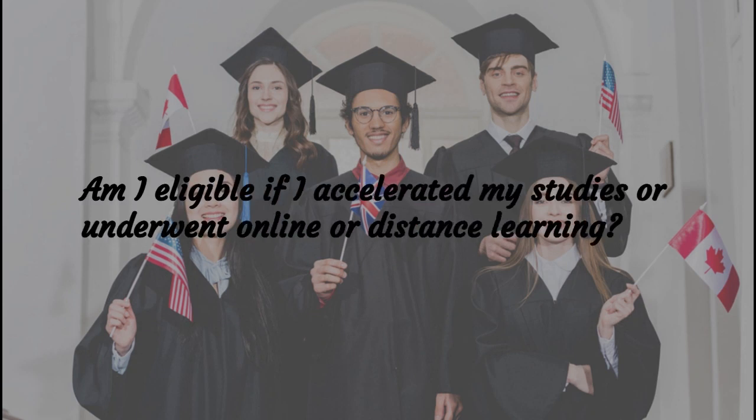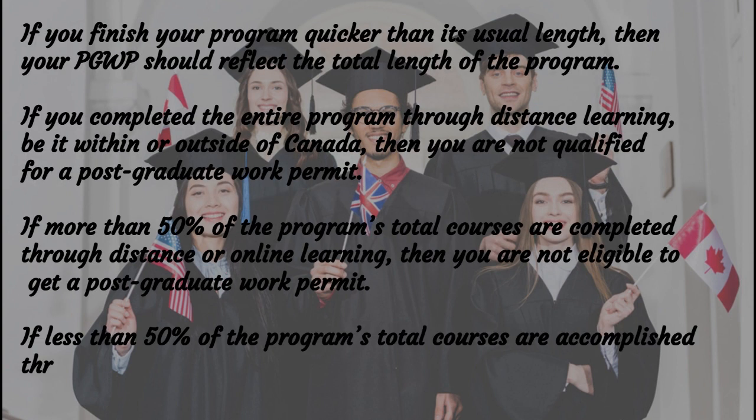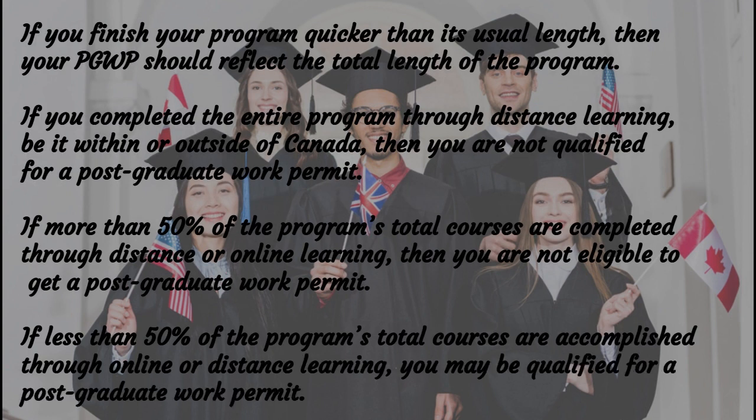Am I eligible if I accelerated my studies or underwent online or distance learning? If you finish your program quicker than its usual length, your PGWP should reflect the total length of the program. If you completed the entire program through distance learning, whether within or outside of Canada, you are not qualified for a Post-Graduate Work Permit. If more than 50% of the program's total courses are completed through distance or online learning, you are not eligible. If less than 50% of the courses are online or distance learning, you may be qualified.